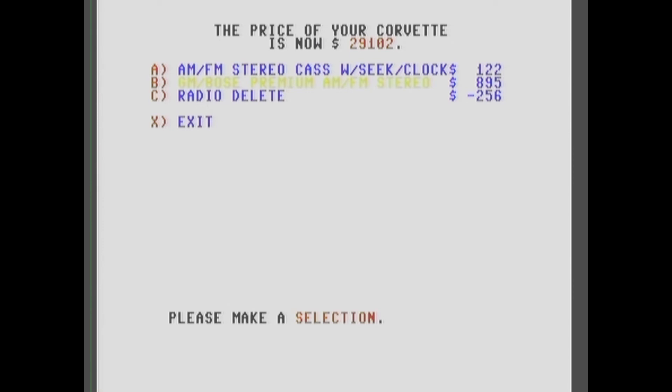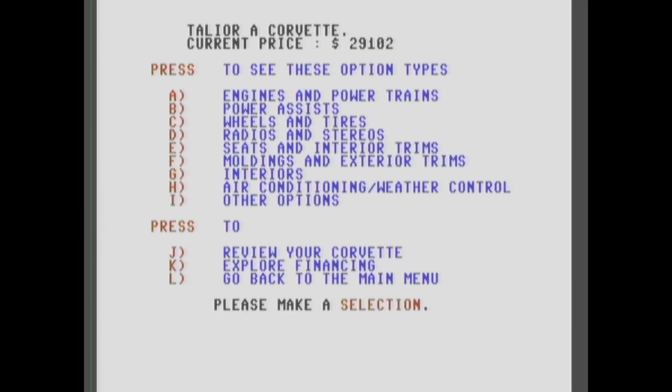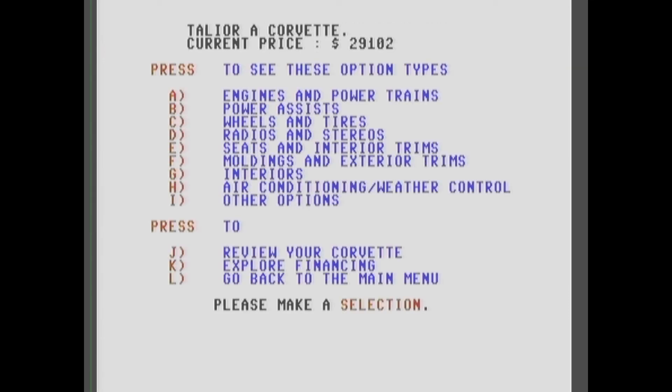I remember my first CD — first time I saw CDs was about 1985 or '86. I was in the military on base. Someone had a CD player and we were like, 'What is this?'